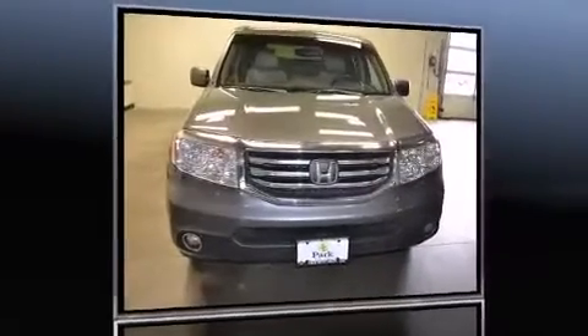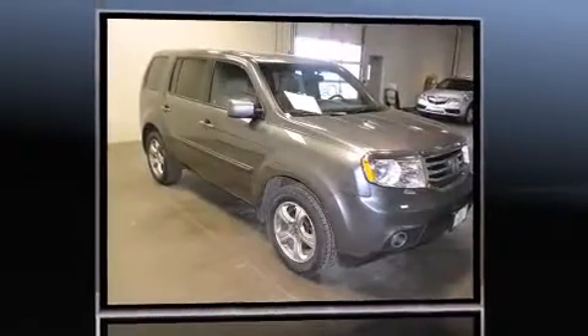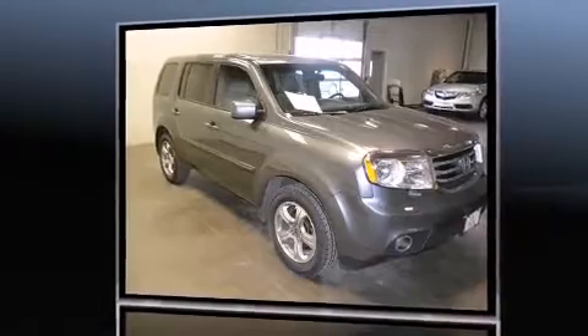Get excited about the 2012 Honda Pilot. Under the hood, you'll find a six-cylinder engine with more than 250 horsepower, providing a smooth and predictable driving experience.